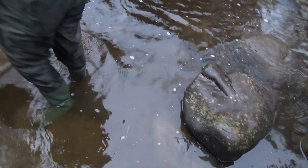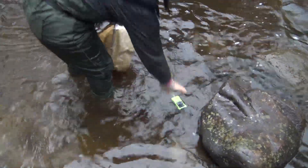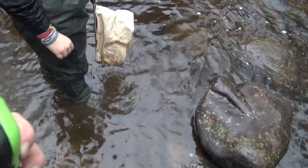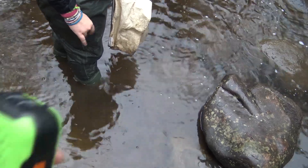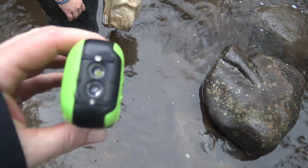I think it's supposed to be waterproof — look, it has a nice little light on it. Here, we'll test it. Oh look, it's got a wet trigger — it flashes when you drop it in the water so you can find it if it's dark out.